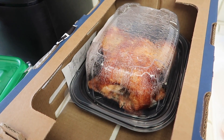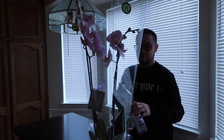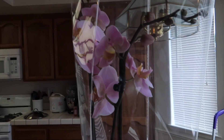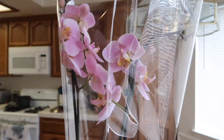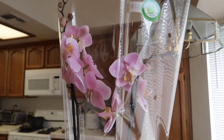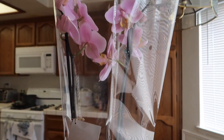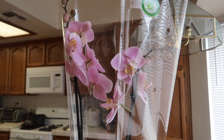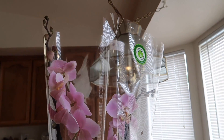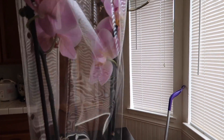Ariel went to Costco and I asked him to buy a rotisserie chicken, but look what he got — actually it's from Trader Joe's. He bought an orchid plant! It's so pretty. It comes in this nice vase and it's still blooming. He named it Pearly. I told him he's going to take care of it because I have a black thumb — so this is all Ariel's. And it's only $12.99 — go to Trader Joe's and get yourself an orchid plant, it's so pretty.